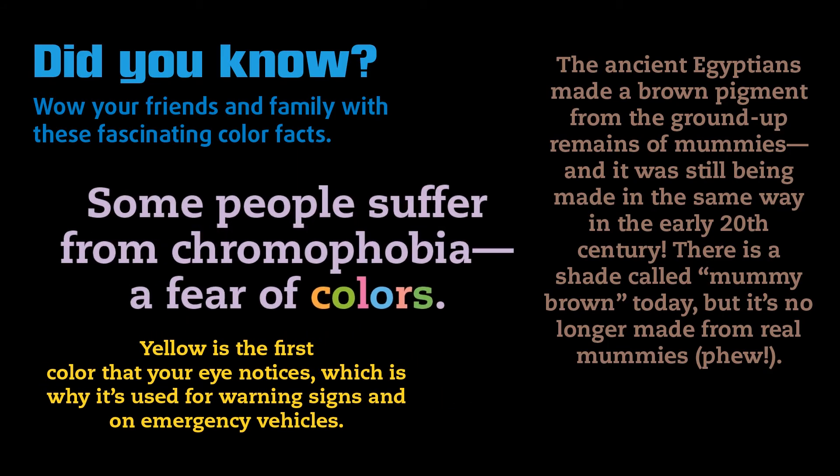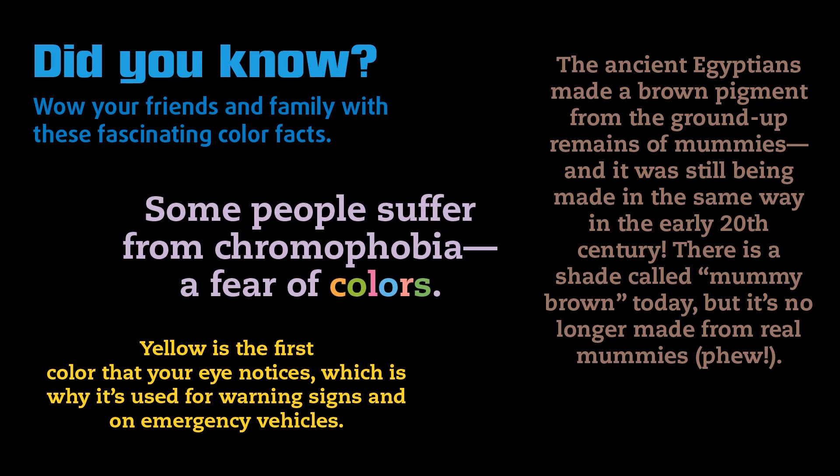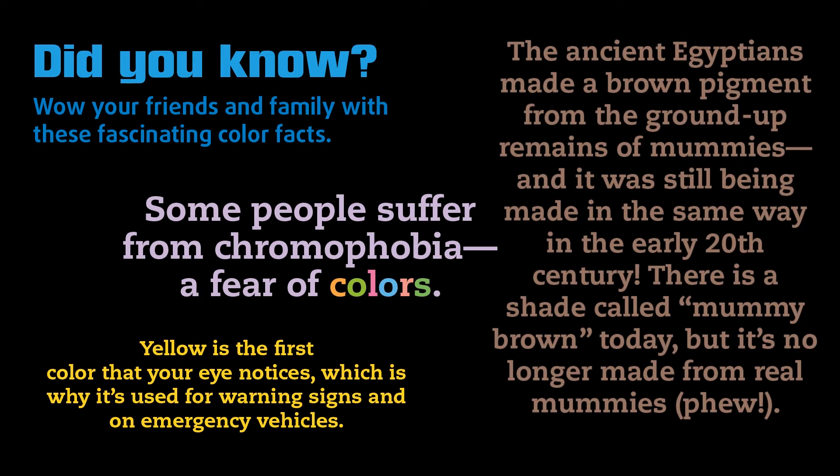Some people suffer from chromophobia, fear of colors. The ancient Egyptians made a brown pigment from the ground up remains of mummies, and it was still being made in the same way in the 20th century. There is a shade called mummy brown today, but it's no longer made from real mummies. Phew.